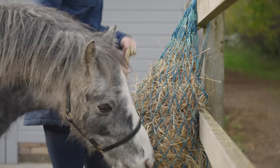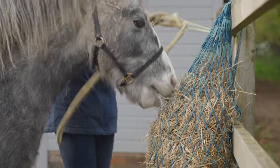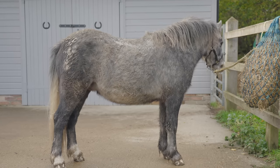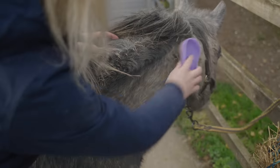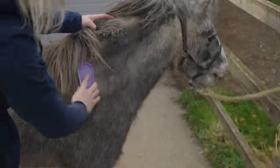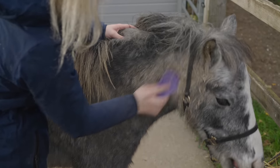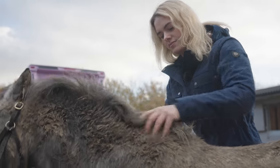He was very excited to dive straight into that haylage net. I swear these horses act like they don't get fed. All of my horses are very good doers and absolutely love their food. Duke did pin his ears back at me a few times as a warning to let me know not to get too close to his food.